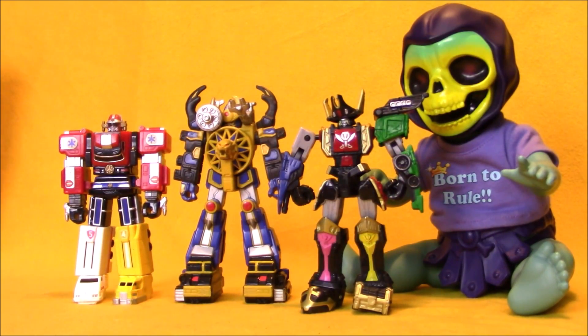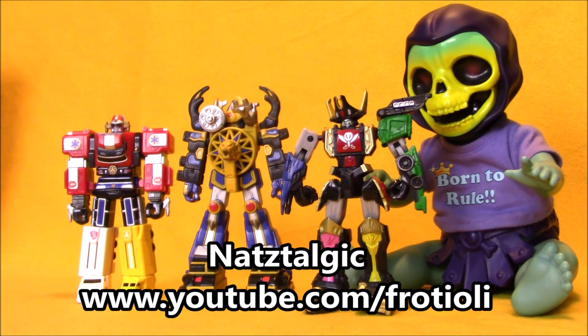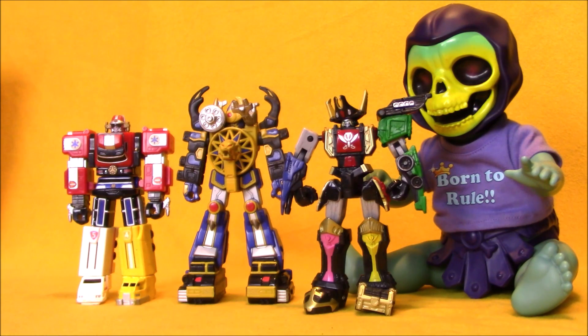Next up we've got three Megazord figures. These were all given to me by my friend Nas — he runs a channel called Nostalgic, and I'll put a link down below in the description. He does a lot of flea market videos, not just flea market finds but the vibe, the climate, the culture of the flea market. He's a big Power Ranger fan as well. We get along great and hang out whenever I go to the flea markets. He was so cool about just giving me these figures when I was looking at them on his table.